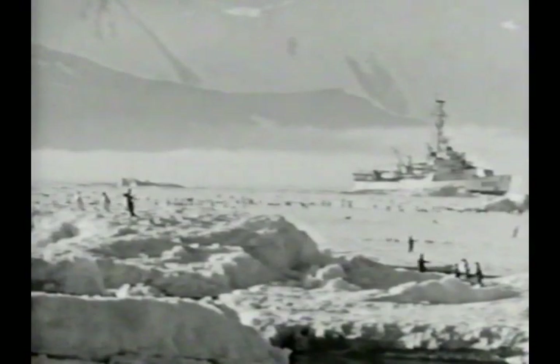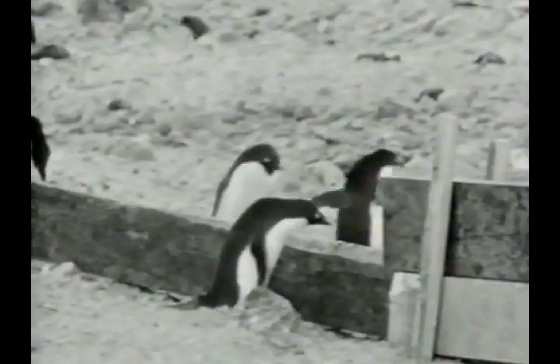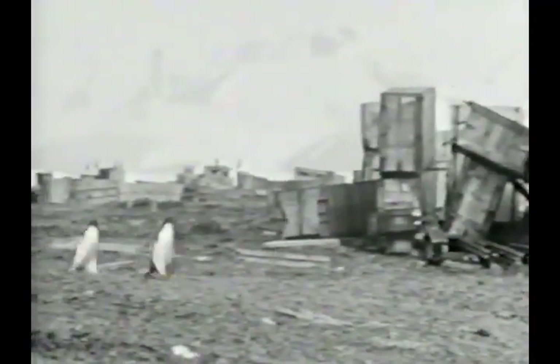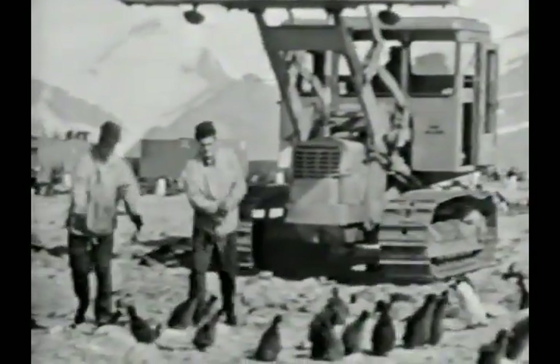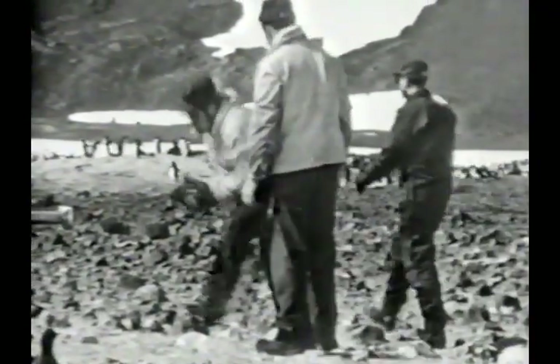The defeated occupation forces threw in the towel. If you can't lick them, learn to live with them. But peace with the penguins could not forestall a grimmer war declared by the weather.